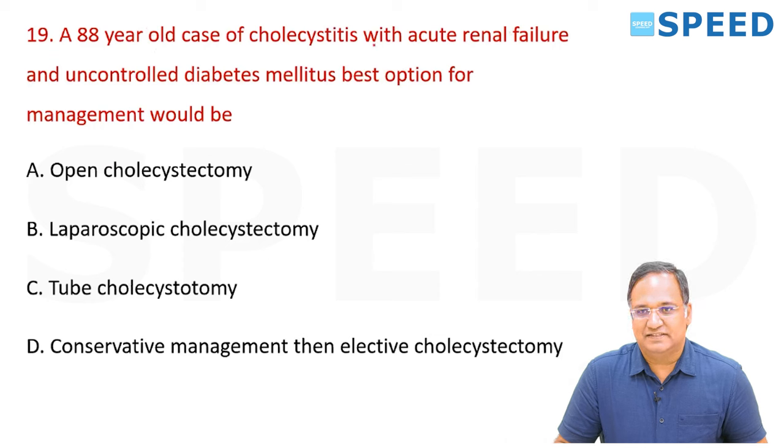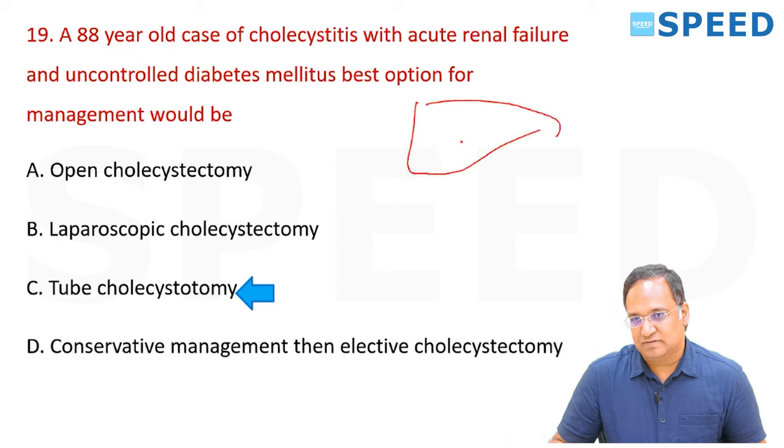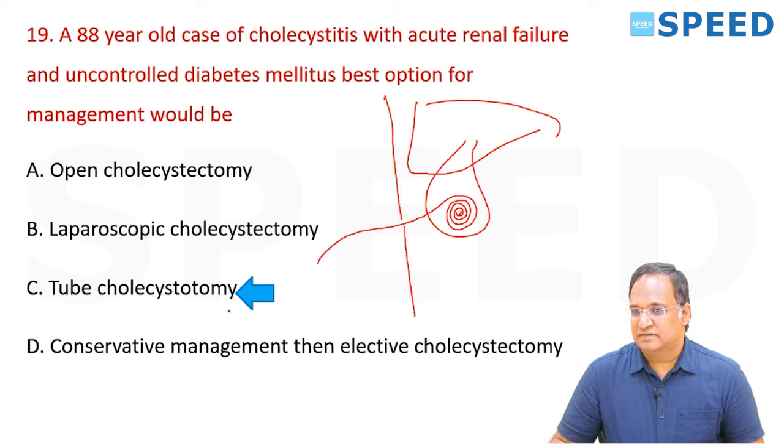An 88-year-old with acute cholecystitis, acute renal failure, and uncontrolled diabetes mellitus — best management options: open cholecystectomy, laparoscopic cholecystectomy, tube cholecystostomy, conservative management, or elective cholecystectomy. The answer is tube cholecystostomy. A percutaneous tube cholecystostomy is placed to drain infected bile — diabetes raises the risk of impending gangrene and rupture which would endanger life. After stabilization, cholecystectomy can be done later.